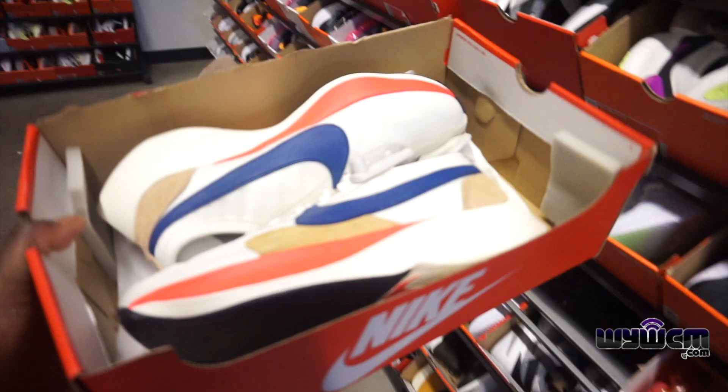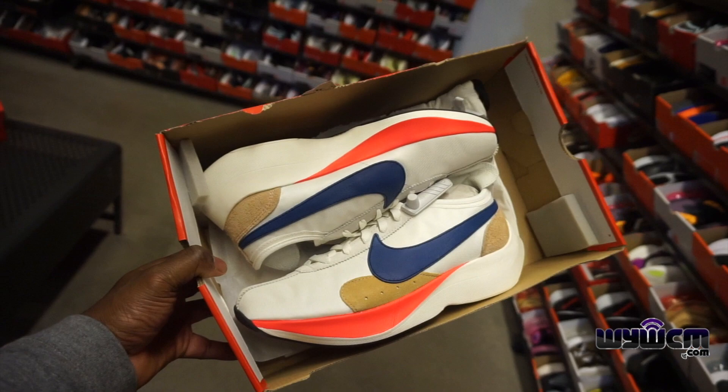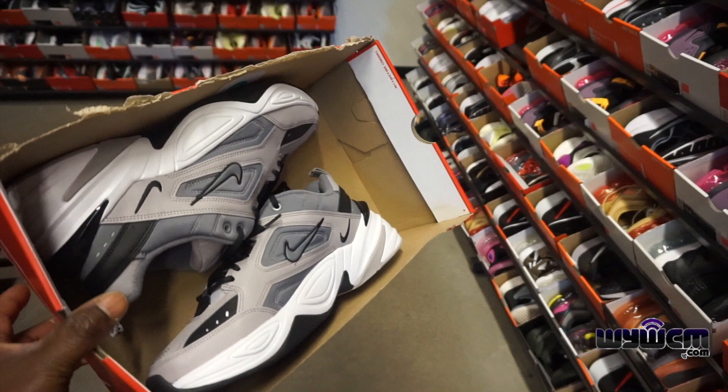They have a new color of this Moon Racer Quick Strike, going for $140 minus 30 percent — very different materials on there. Got different colorways of the new M2K Techno, size 11, going for $79 minus 30 percent if you're interested.